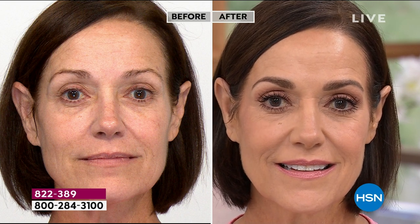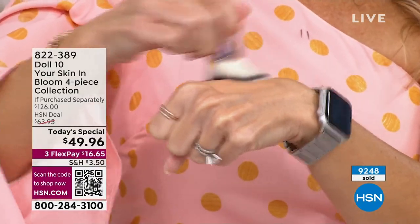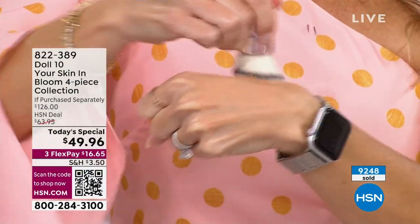Sometimes formulas can be more dewy or more matte, but this just looks like skin. You have the light-reflecting properties, but also that touchable, movable, soft, ethereal, soft-focus finish. This is one of my pet peeves as a cosmetic chemist — it dries down when you put it on your skin. You can touch your skin, you can kiss and hug your friends, and it's not going to come off on their clothes.